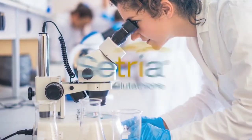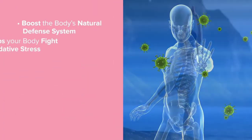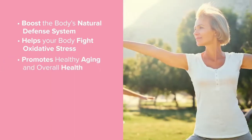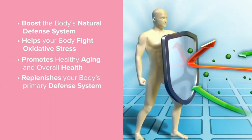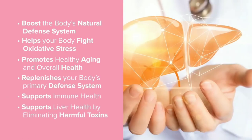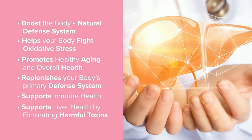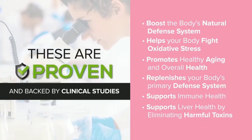Studies show that Setria glutathione boosts the body's natural defense system, helps your body fight oxidative stress, promotes healthy aging and overall health, replenishes your body's primary defense system, supports immune health, and supports liver health by eliminating harmful toxins. These are not just claims — these are proven and backed by clinical studies.